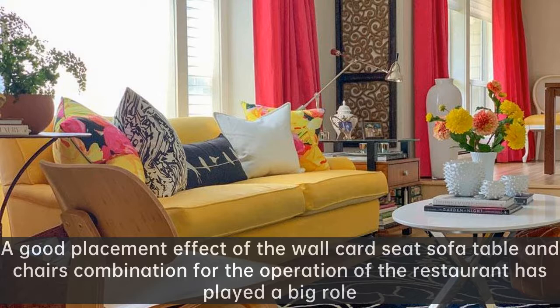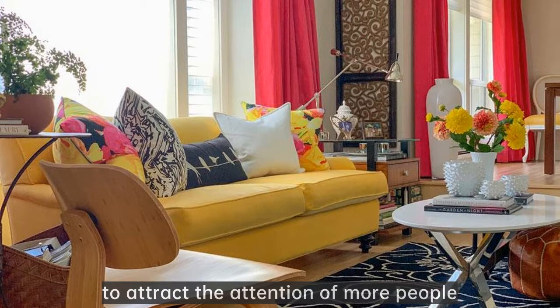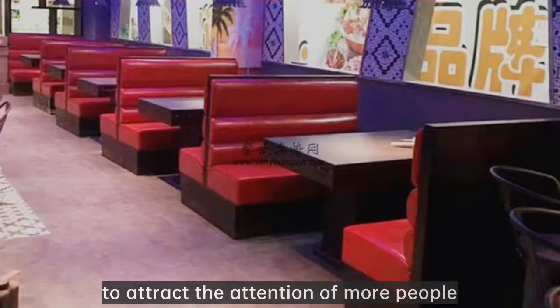A good placement effect of the wall card seat sofa table and chairs combination for the operation of the restaurant has played a big role. Because we have a beautiful style of furniture, we are fond of attracting the attention of more people.